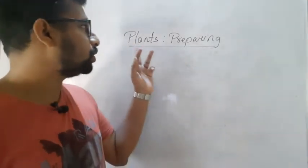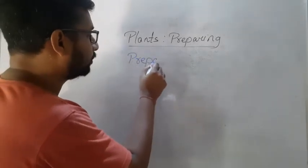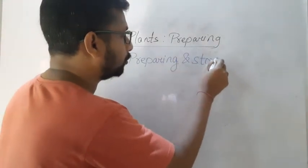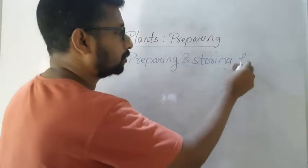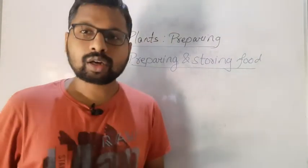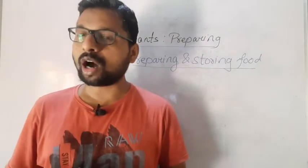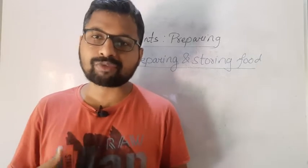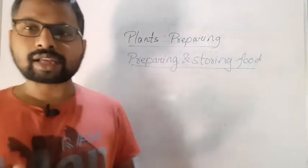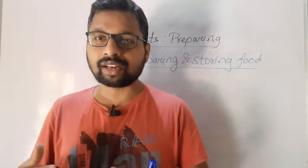Hello students, today we are going to learn about plants preparing and storing food. We have studied this in earlier classes also, but in this class, since we are old enough, we can learn it in more detail.